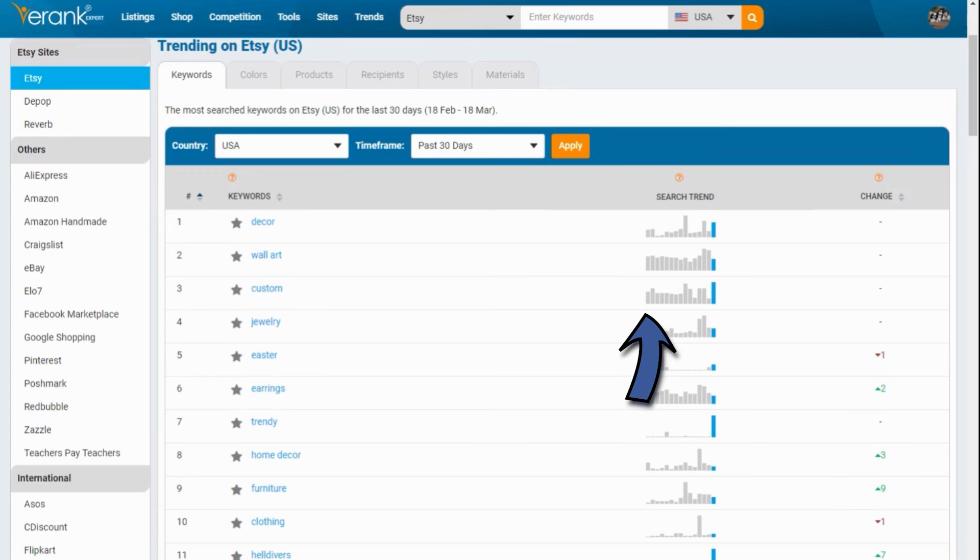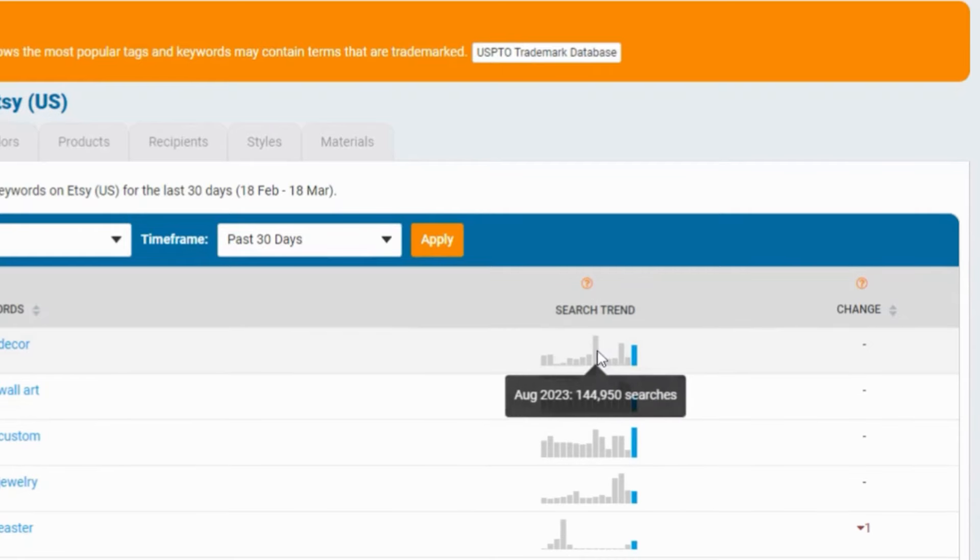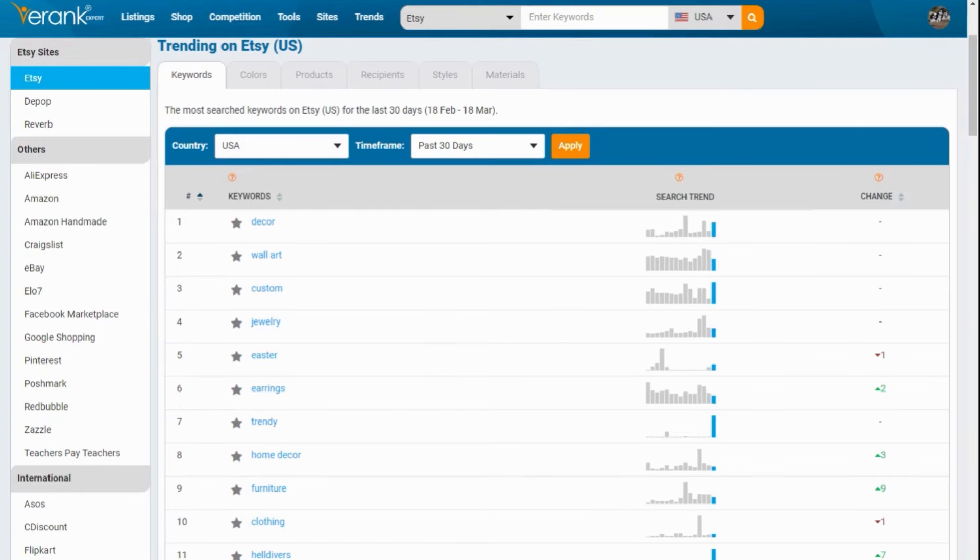The search trend graph shows how much the keyword was searched for over the past 15 months. The past month is highlighted in blue. Hover over the bars to see the month and the estimated number of people searching for the term in that month. You can see here if a keyword is just suddenly trending, growing in popularity, or not.